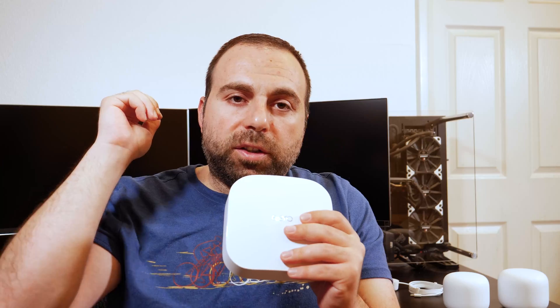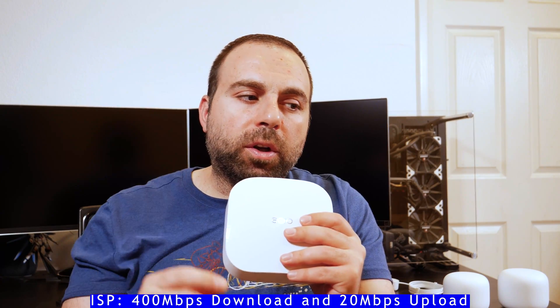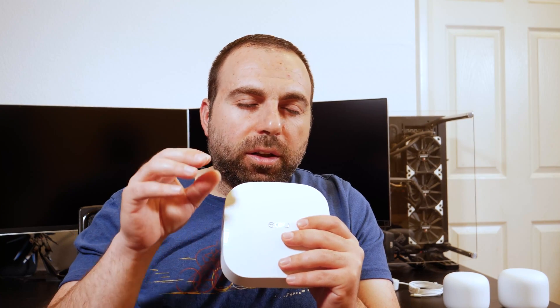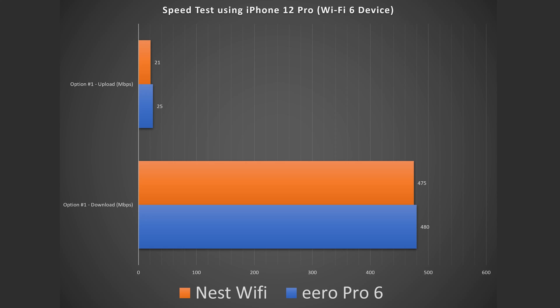For my speed test, I actually used a Wi-Fi 6 device, which is an iPhone 12 Pro, and I did a whole bunch of speed tests. Before we jump into what I got, my internet is rated at 400 megabits per second download and 20 megabits per second upload. However, when I do speed tests I usually get around the 480 range and a little over 20 megabits per second upload. All the numbers I say are going to be in megabits per second, so I'll just omit the units.